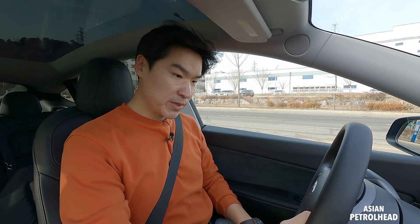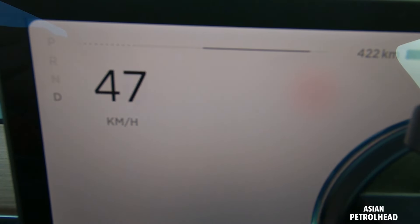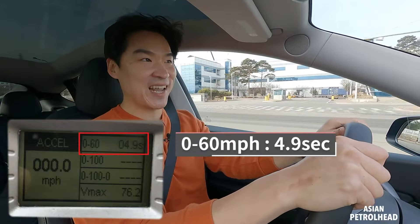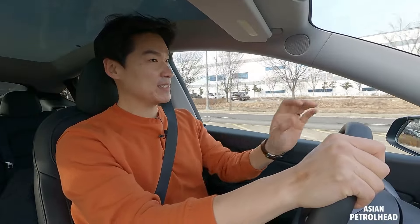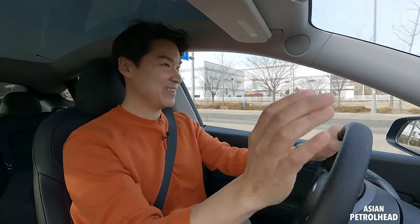There's no ignition — just put the car into drive and slam on it. Wow, it pulls very nicely. It took only about 4.9 seconds to hit 60 miles per hour — very close to the claimed figure. This dual motor setup just pulls very hard.